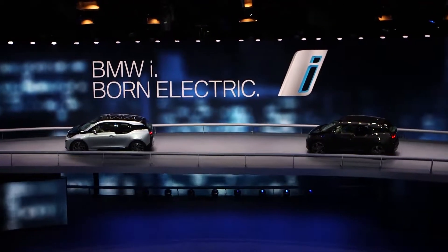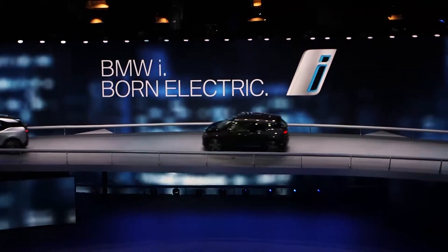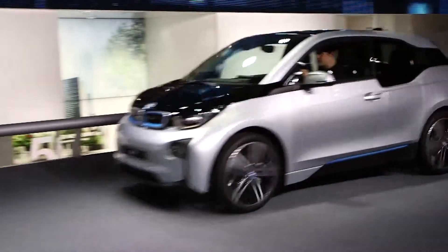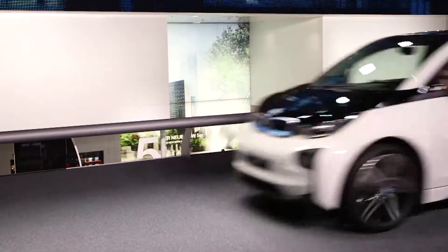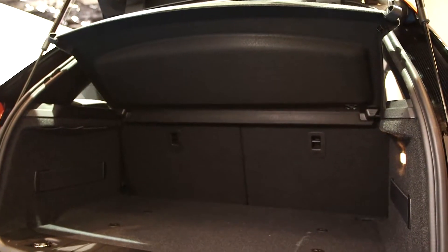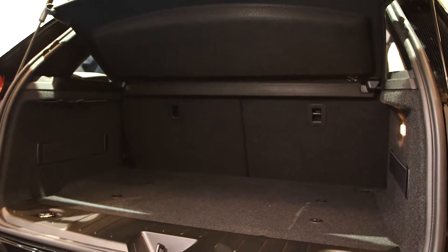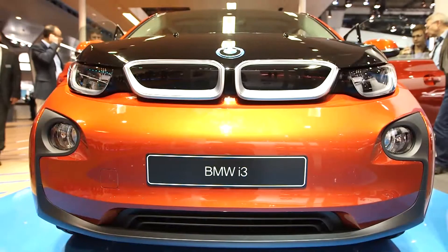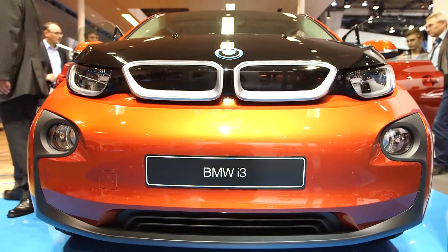And number three, it isn't cheap. The full electric model is £25,680 and the range extender is £28,830 — and that's after the government grant subsidy of £5,000. That means the i3 costs the same as an entry-level 3 Series saloon.